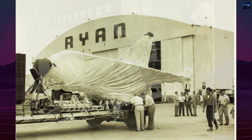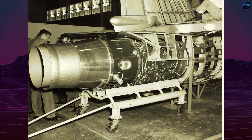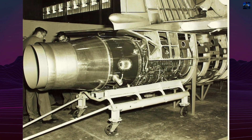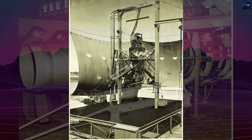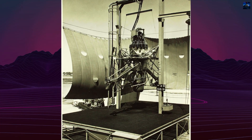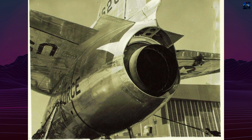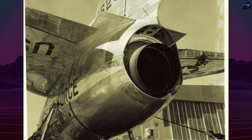The new design featured a tailless delta wing with endplates, a single Rolls-Royce Avon turbojet producing 10,000 pounds of thrust, and no conventional landing gear. Instead, the VertiJet used a nose hook to attach to a mobile trailer platform. This trailer could raise vertically for takeoff and landing, then lower horizontally for transport.